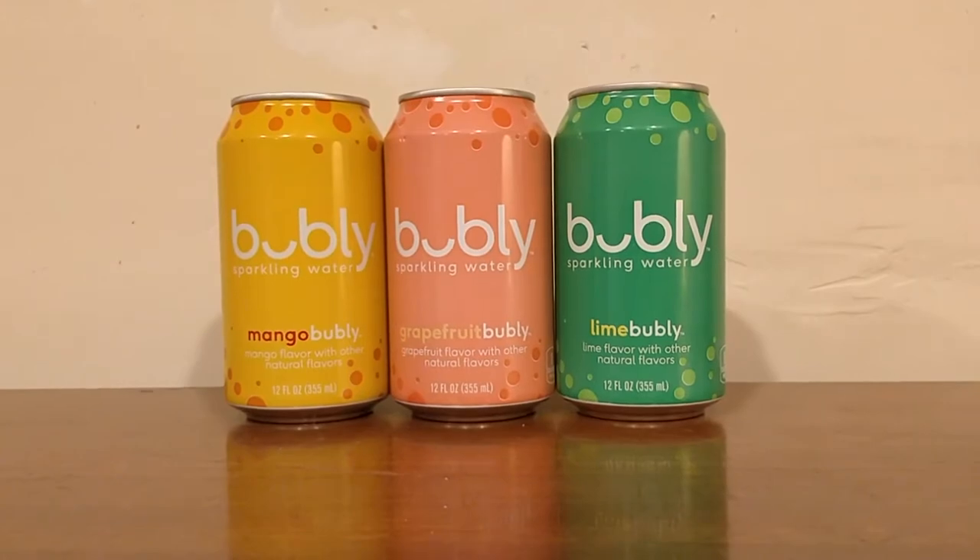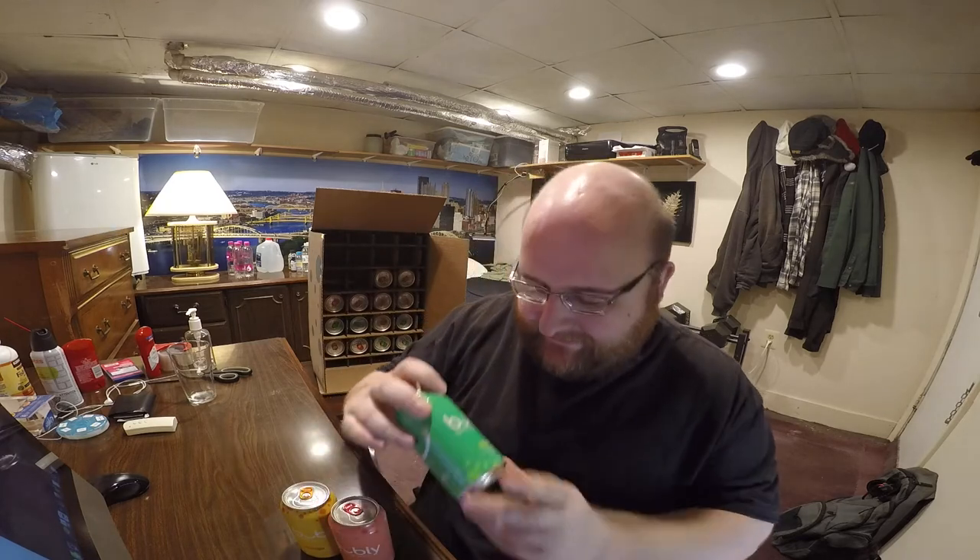Hey everybody, here's another water comparison video. Tonight we're comparing these three canned sparkling waters called Bubbly. Bubbly is a new sparkling water beverage made by Pepsi. So we have lime, grapefruit, and mango.